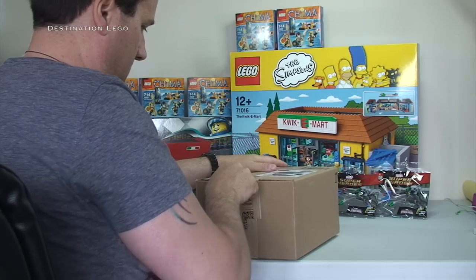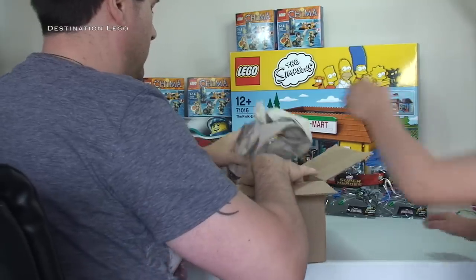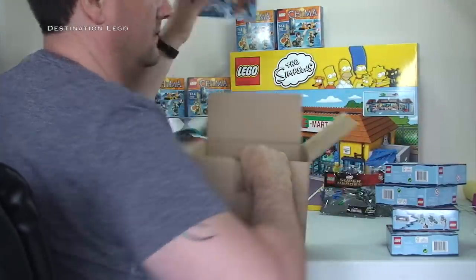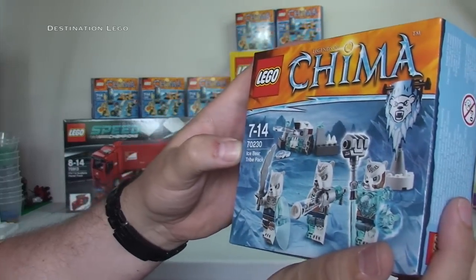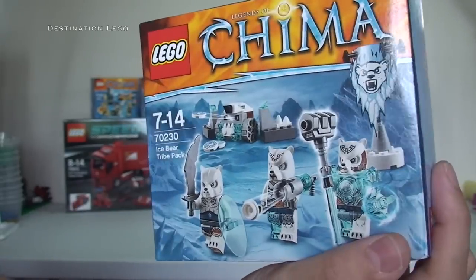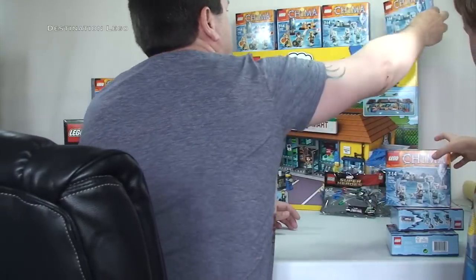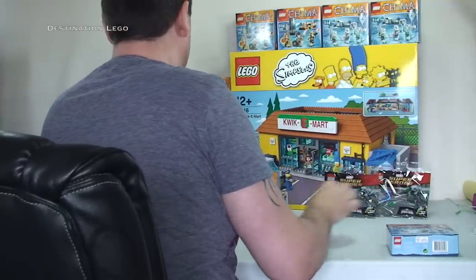Next Amazon box: we've got one, two, three, four, five — it's another Chima battle pack. This one is the Ice Bear Tribe Pack, and again this one is going to be parted out and go onto my BrickLink store. Link is down in the description. Go and take a look and give me some feedback on my BrickLink store.